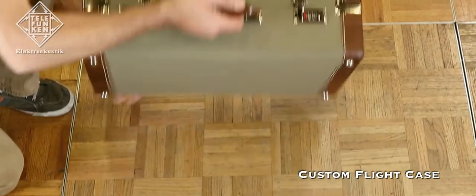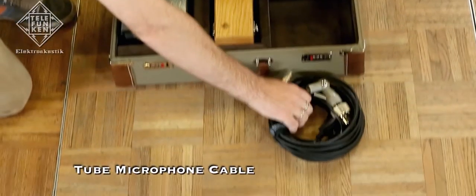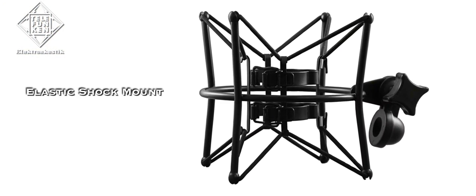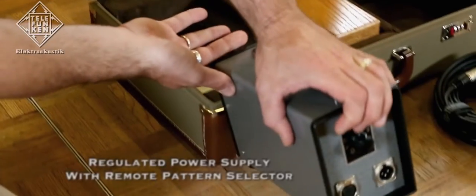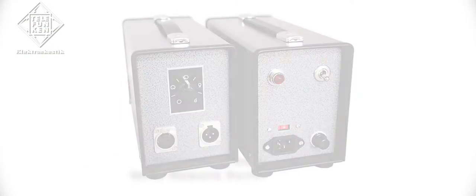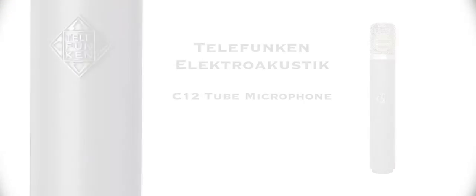The Telefunken C12 system comes complete with a flight case, a tube microphone cable, elastic shock mount, regulated power supply with remote pattern selector, and microphone with wooden box.